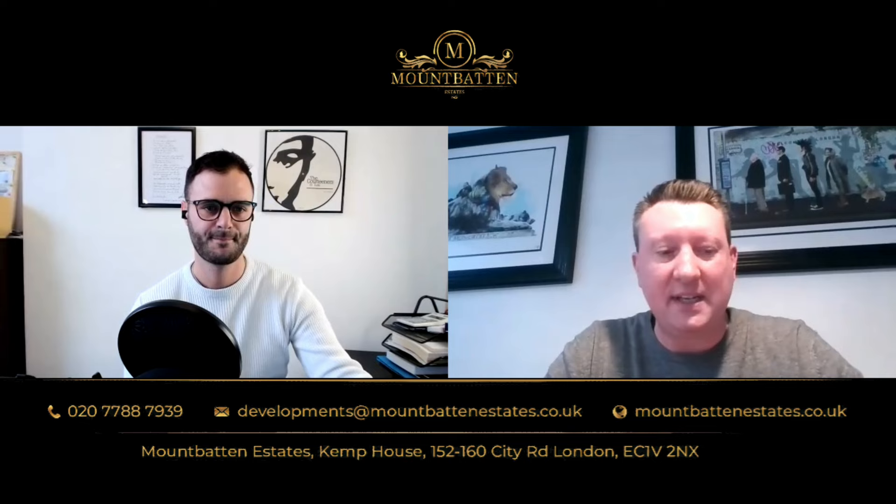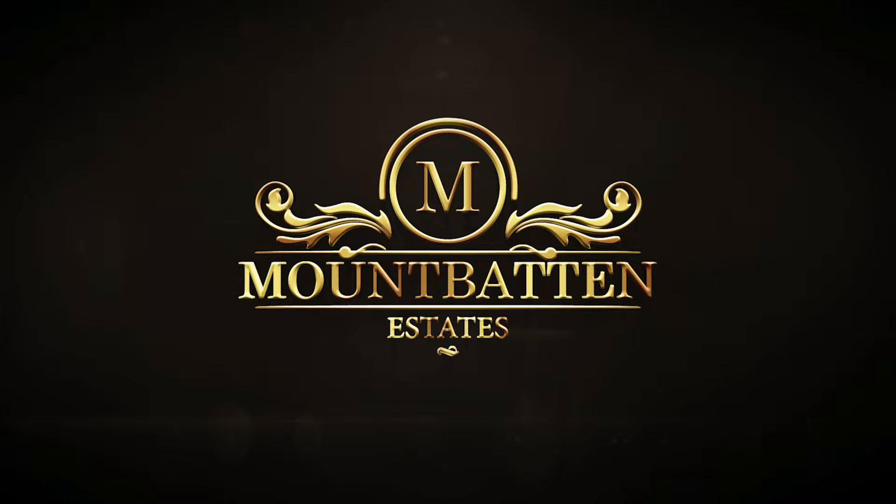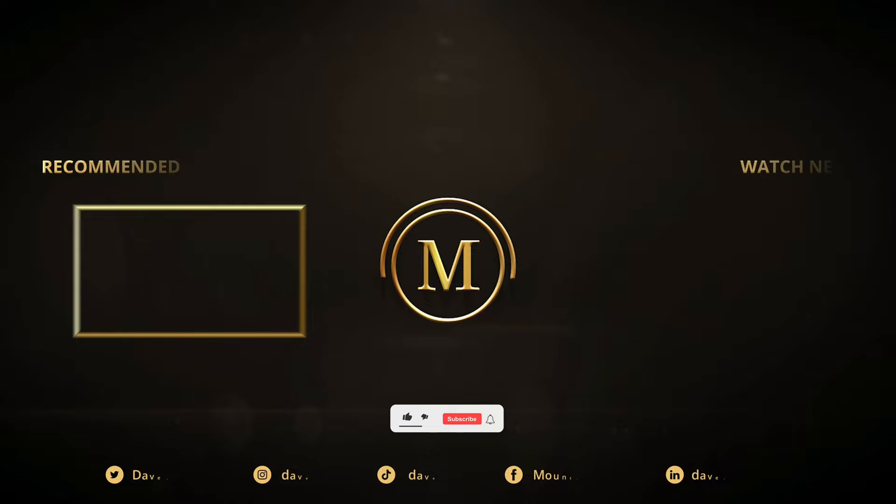Paul, thank you so much — I'm sure everyone got real value from that. I'll make sure Paul's details are under this video for you to contact him directly. Great value, great time. Thanks so much for spending part of your day with us today and educating us all on C-Link. Thank you very much for having me, Dave. Take care. Bye.